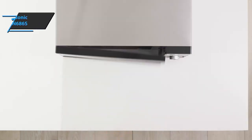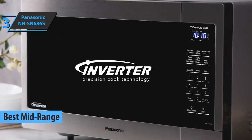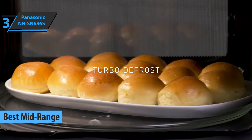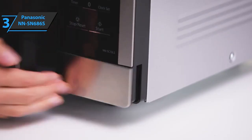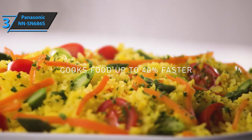Up next, meet the Panasonic NN-SN686S, the best mid-range microwave oven in the market in 2022. We're looking at a countertop microwave oven that delivers top-notch cooking power, giving you faster cooking times and food that tastes great every time. Whether you're looking for a microwave for your home or for a built-in microwave for the office, the NN-SN686S will deliver.